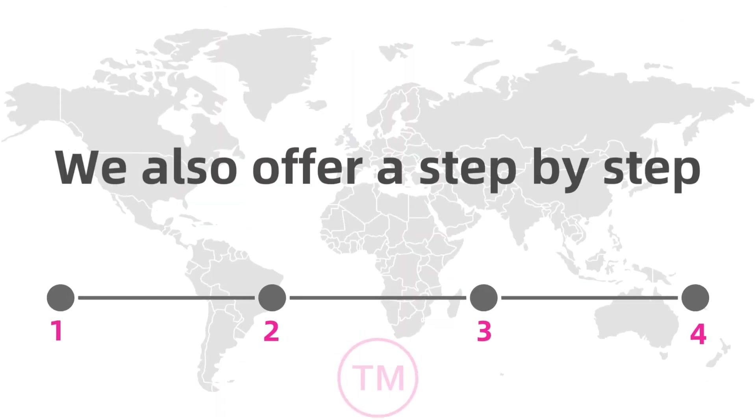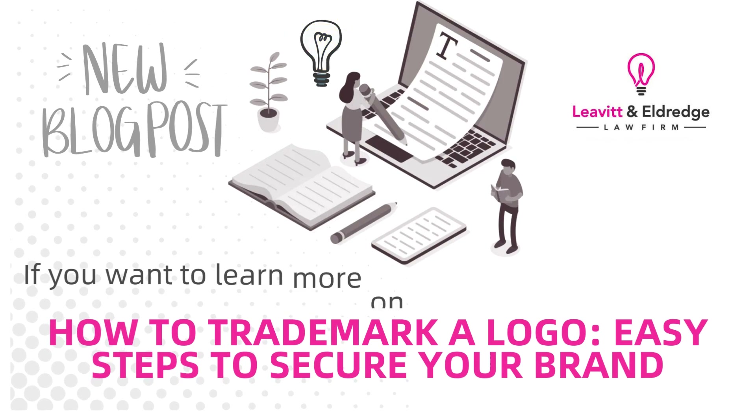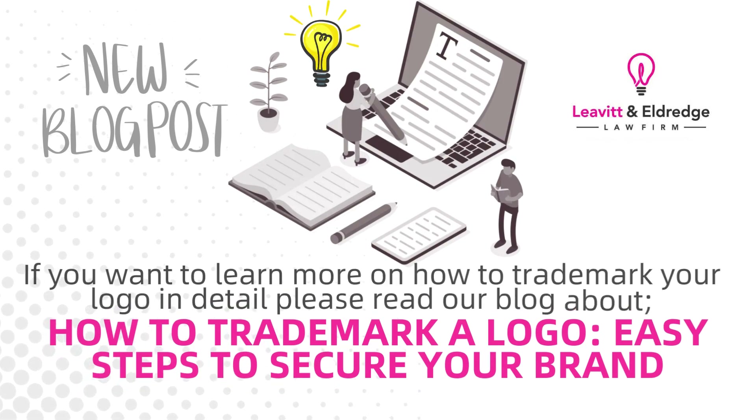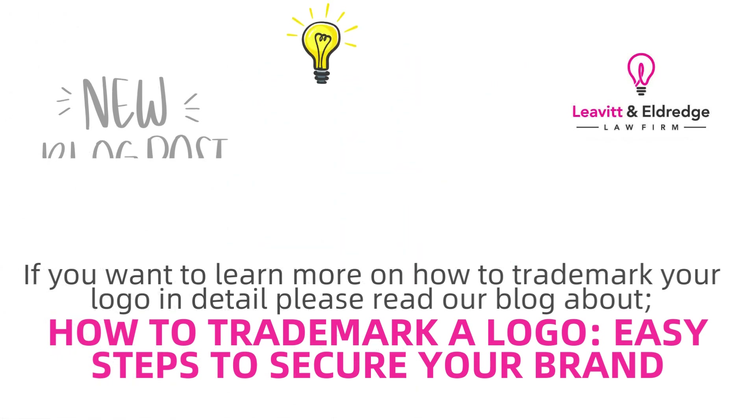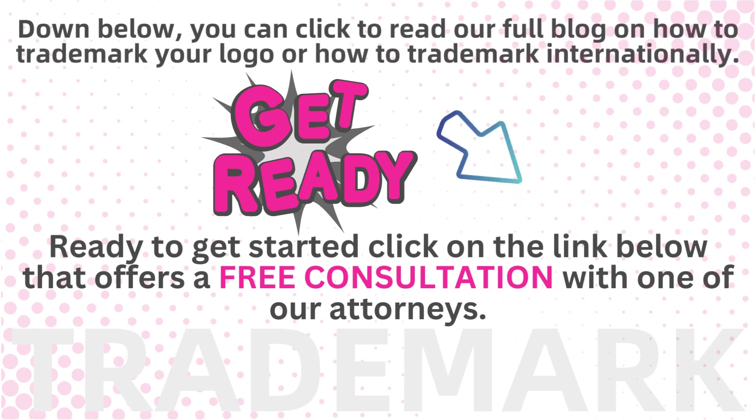We also offer a step-by-step guide on how to trademark internationally. If you want to learn more on how to trademark your logo in detail, please read our blog about how to trademark a logo — easy steps to secure your brand. Down below, you can click to read our full blog on how to trademark your logo, or how to trademark internationally.